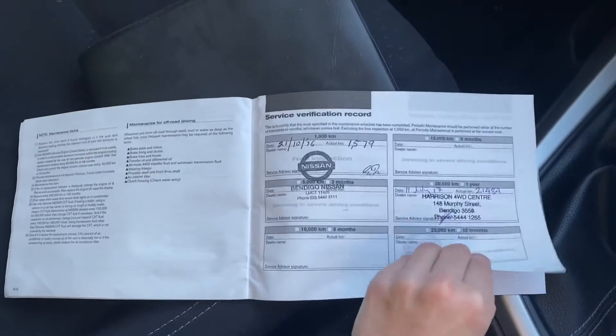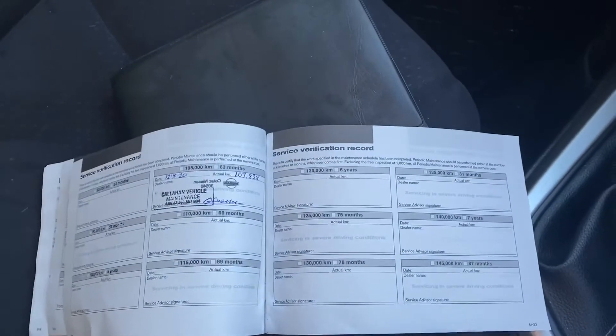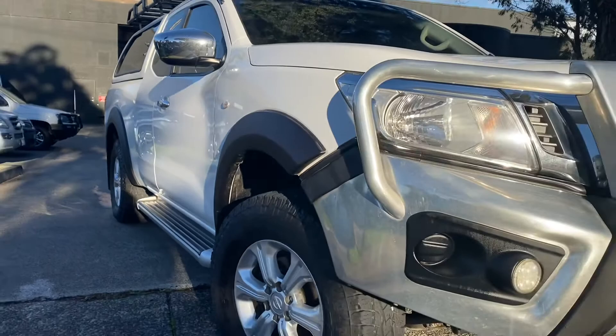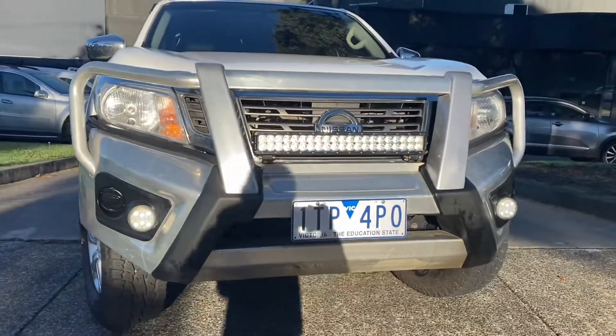We're about to take you through the service history of this car, which has been really well looked after and cared for. This car has also been Code Orange approved, meaning you have the option of extending the warranty for a period of up to five years if you wish to do so. Please get in contact with one of our sales team today.